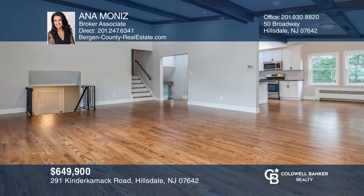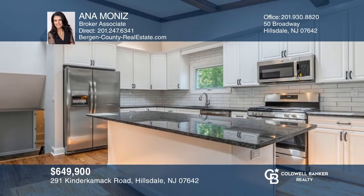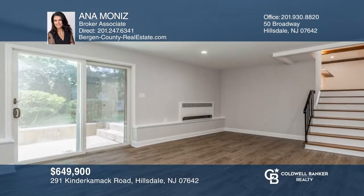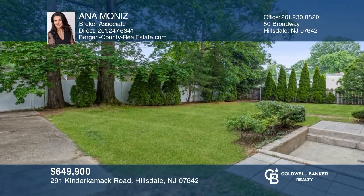This completely updated tri-level home sits in an idyllic community and will meet your every need. Highlights include an open floor plan with vaulted ceiling and wood beams, a new kitchen with granite, a beautiful primary suite with an ensuite bath, and a ground-level den with access to a patio and private tree-lined yard. Schedule a showing with Anna Moniz today.